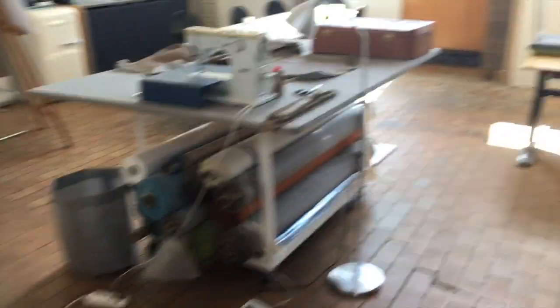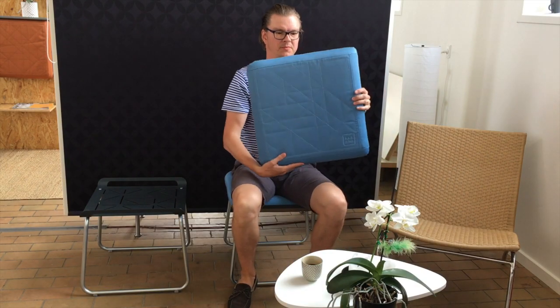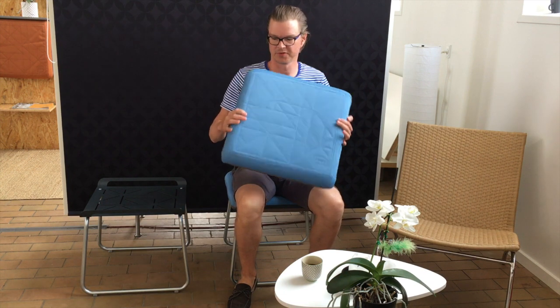This is the workshop and the production facilities. Seats is the cushion, which is a weatherproof cushion with eight power magnets inside.